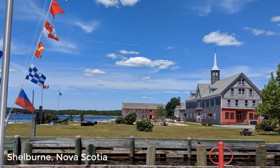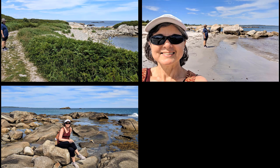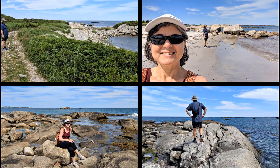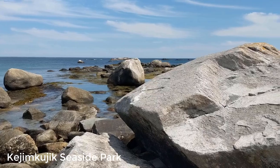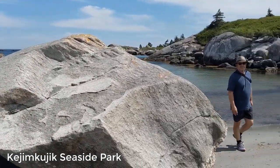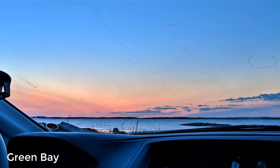Shelburne is a very quiet and cute town for a quick stop. We then stopped at Kejimkujik Seaside Park and hiked to the shore to see the seals. We did see them on the rocks in the distance, but my phone's camera wasn't good enough to capture them. Green Bay was our overnight spot.